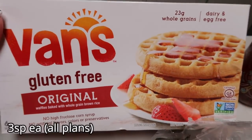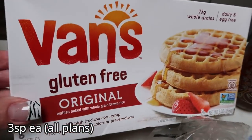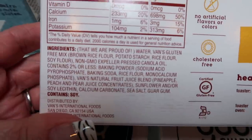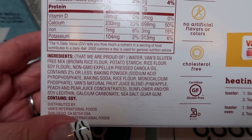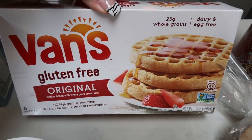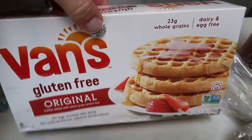Also on Whitney Simmons' channel she talked about Van's gluten-free waffles. I know she eats the blueberry ones but I got the plain ones because the blueberry ones had some natural flavors and this one does not. This one has really good ingredients — even expeller pressed non-GMO canola oil. I thought this would be a quick and easy breakfast or snack. You can throw some nut butter on there and it makes a really good snack.